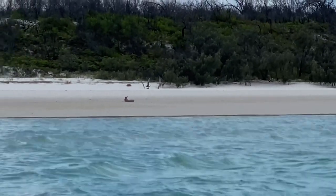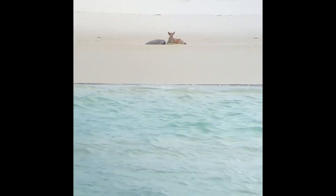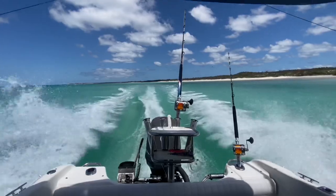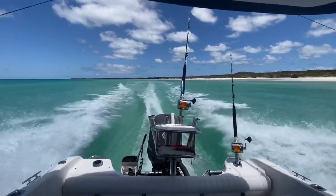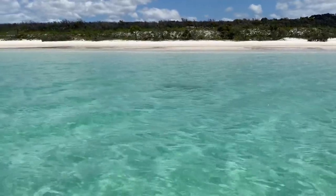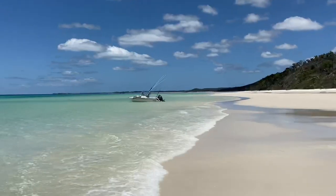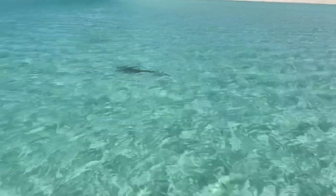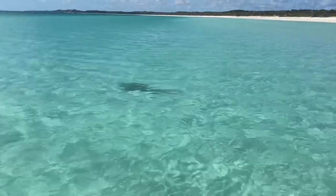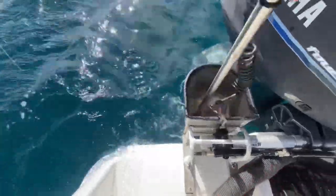This was interesting — that was a dingo on a dead turtle. Everywhere I wanted to stop for a swim there were sharks; the place is so alive up here. Eventually I just got in very shallow and kept a good lookout — that's just a shovel nose shark, so no drama there.